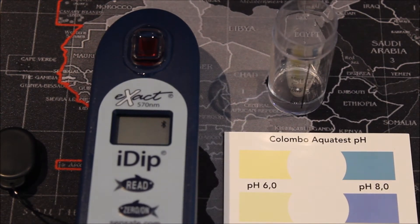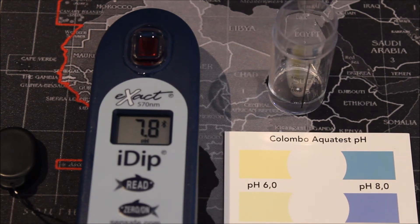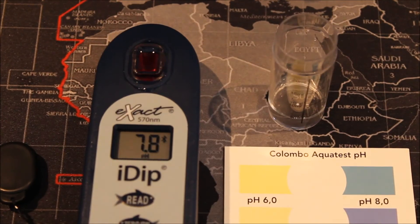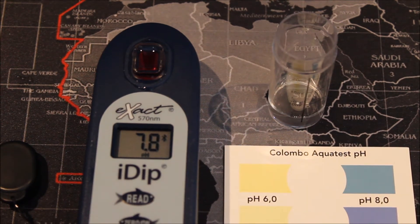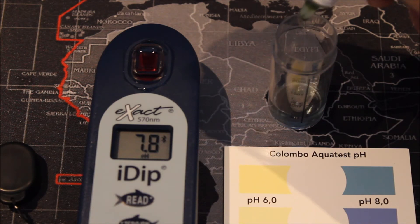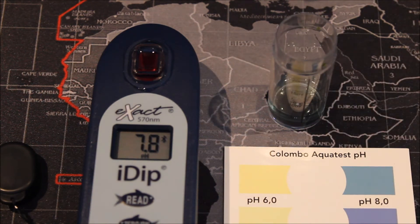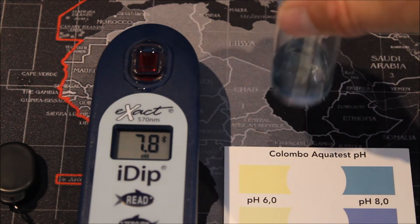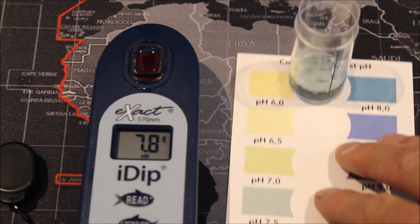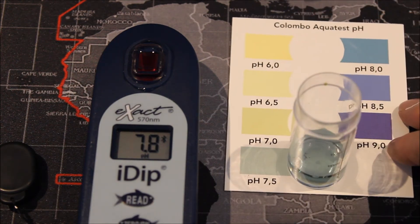Here we have a clear reading of 7.8. Moving the camera up to the tablet, you can see it displayed there. If you want, you can press save and it will save it to a database for future reference. Next, doing the Colombo test — I put in five drops of the pH test reagent, give it a quick shake, and it comes out at 7.5. So that's a 0.3 difference between the iDip reading of 7.8 and the Colombo drop test at 7.5.